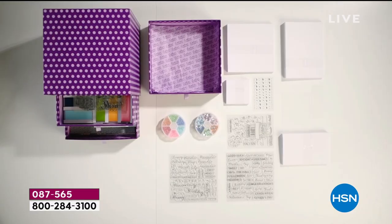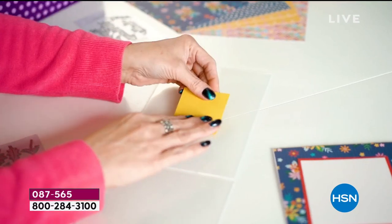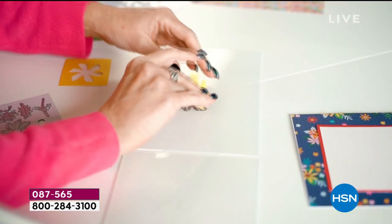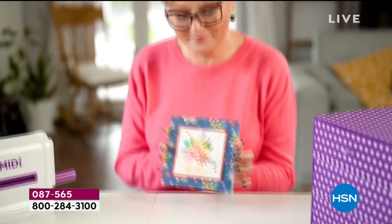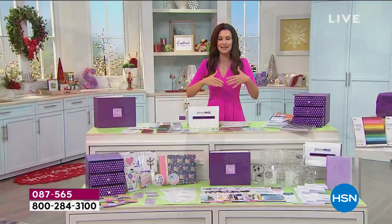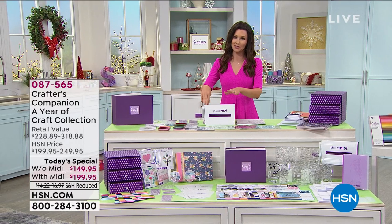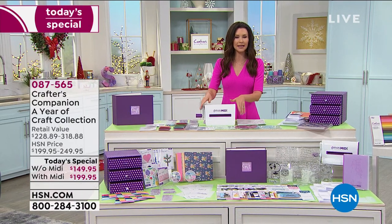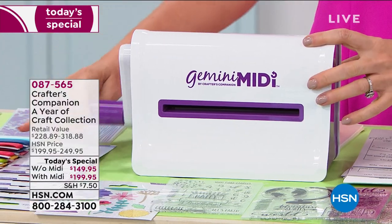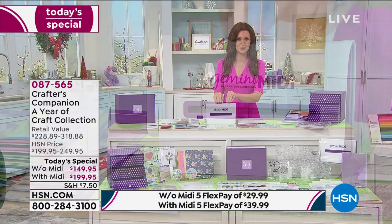Once a day we bring you something stupendous - we call it our today's special, and the value has to wow you. This is the biggest configuration we've ever offered from Crafter's Companion. That brand new Gemini Midi is the world launch - you can't get it anywhere else, and if you could it would be $89.95. We've included it in this massive bundle just for you.